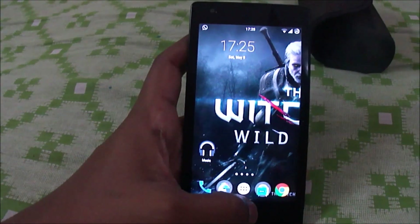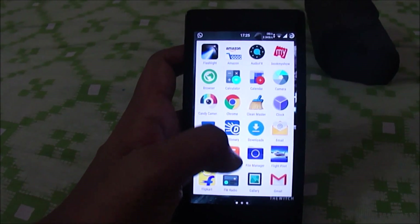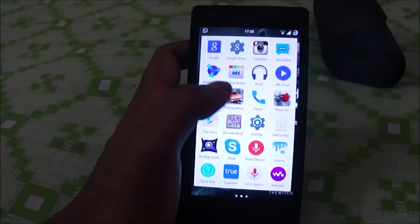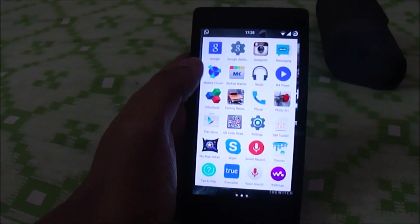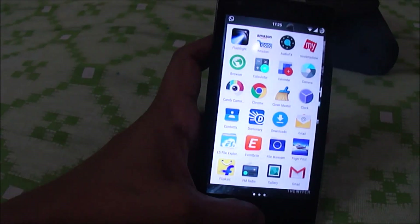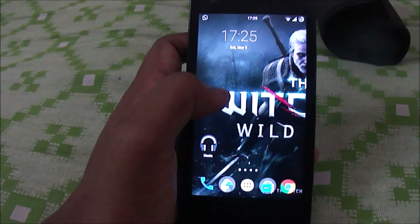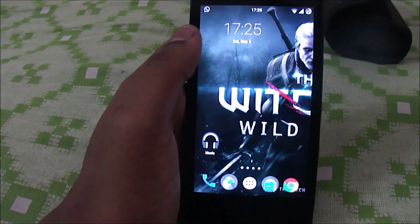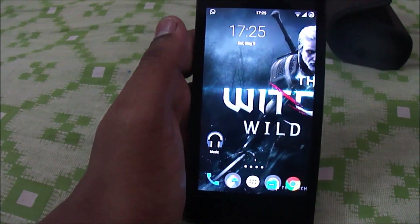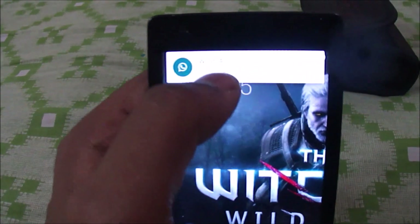I've installed the minimal GApps pack, which includes the basic apps Google provides — Gmail, Play Store, Google Search, and a few more. There are different variants in the zip file: a high-end pack and a lower-end pack. I downloaded the lower-end pack since I won't be using many Google apps.